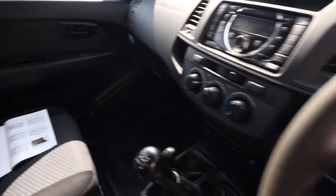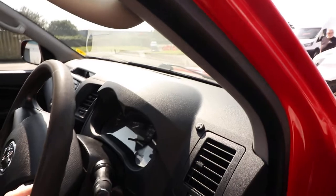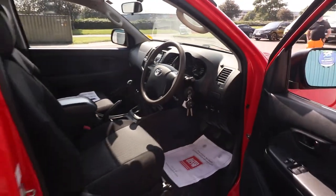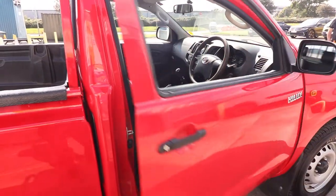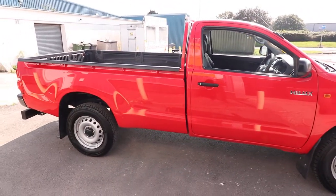Looking here at the service history, you can see that we've got six stamps in the service book. Last service was at 49,650 miles, so actually fairly recently - that was in June of 2021. And just condition-wise, that is what really strikes me on this particular vehicle - purely how clean and straight it is.